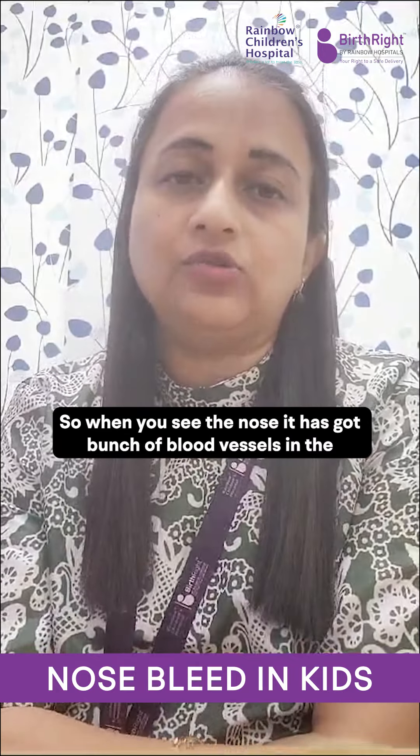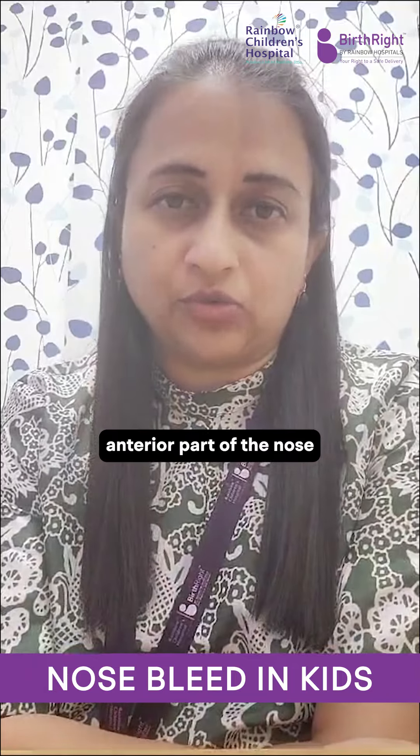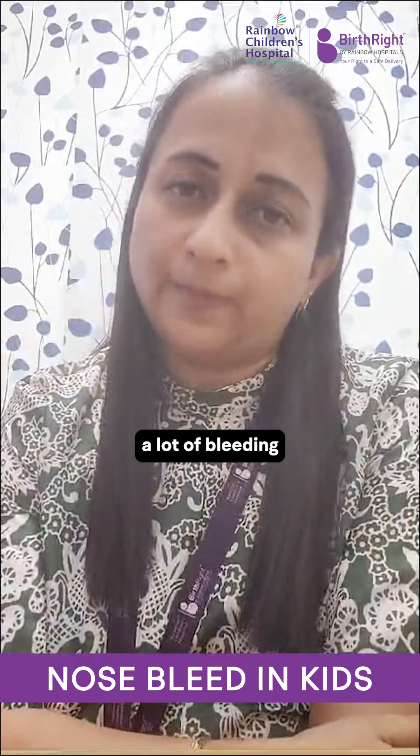When you see the nose, it has got a bunch of blood vessels in the anterior part of the nose. So when they do nose picking, these vessels rupture and cause a lot of bleeding.